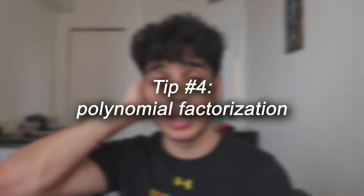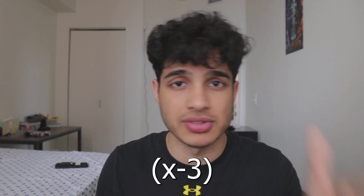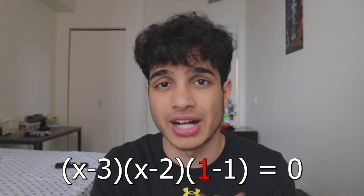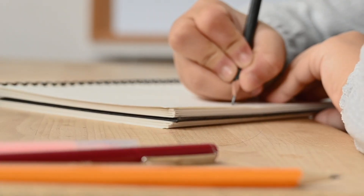My fourth tip is a math tip: polynomial factorization. The tricks here include understanding the roots of a polynomial. For example, given (x−3)(x−2)(x−1), the roots are 3, 2, and 1 because plugging each in makes the entire expression zero. Also understand: −b/a is the sum of solutions, c/a is the product of solutions, the diamond method, and anything revolving around polynomials. Write these down — mastering this topic will take you really far in the SAT math section.